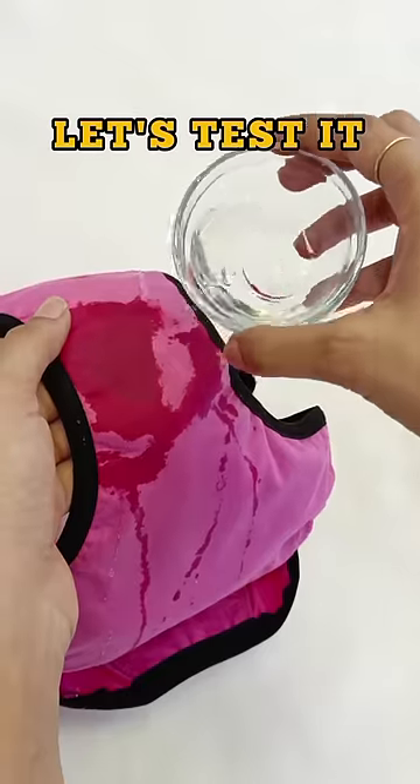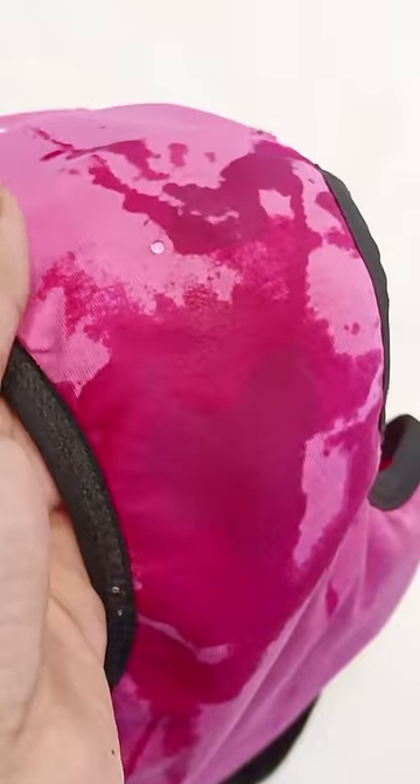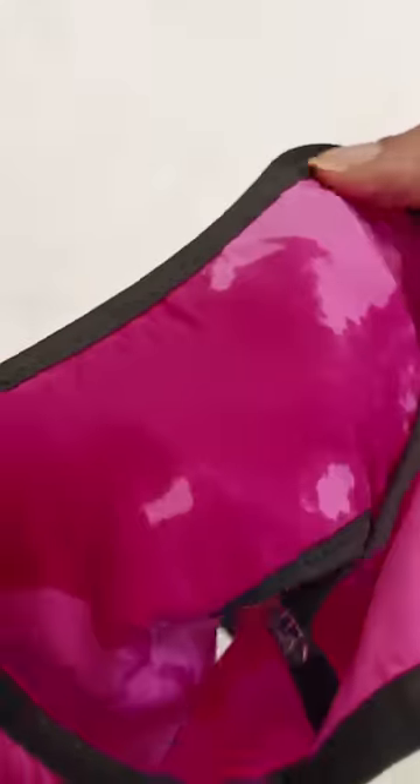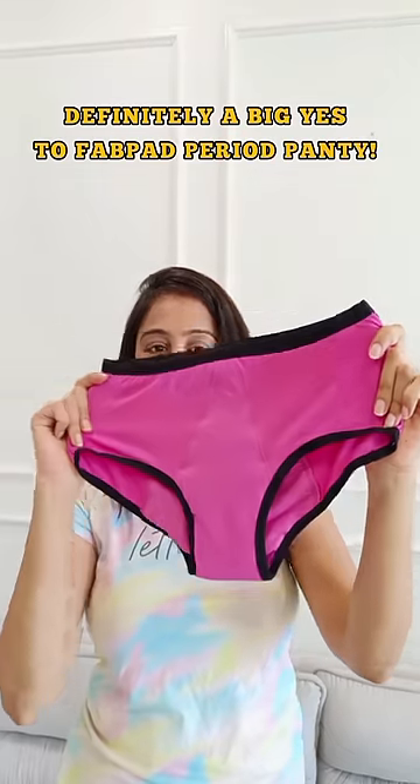I'm gonna add little drop by drop water and it's soaking so well. Okay, liking it. Now let's see the other side — it's completely dry, and this side is completely wet. A big yes to Fab Pad period panties!